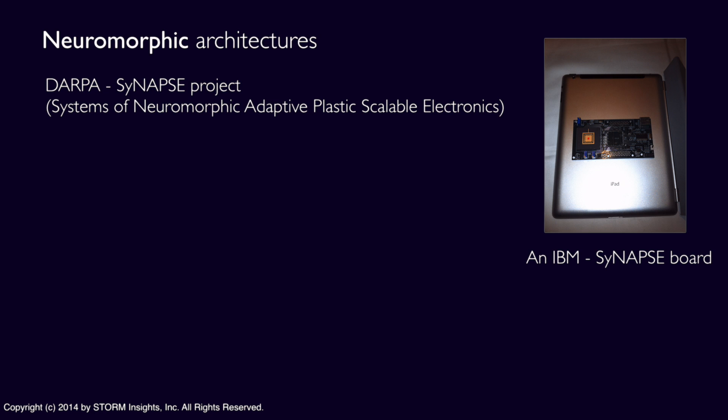IBM reports a goal of building a neurosynaptic chip system with 10 billion neurons and 100 trillion synapses that consumes only one kilowatt of power and is contained in a system with a volume less than two liters. While there's a lot of academic interest and this is an interesting research problem, the bigger commercial motivation is the development of systems that can process big data and deliver higher performance with lower power and real estate requirements.